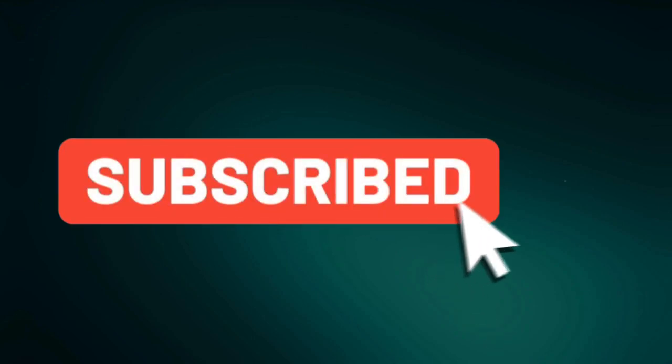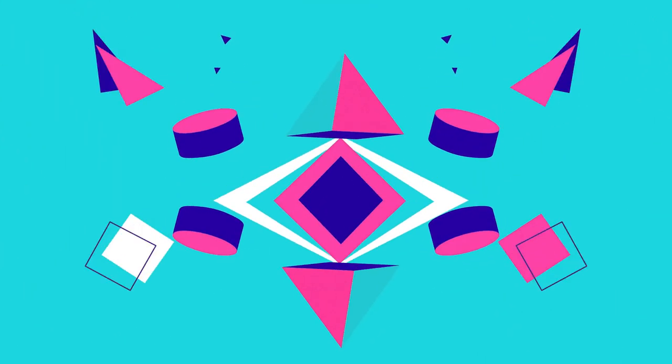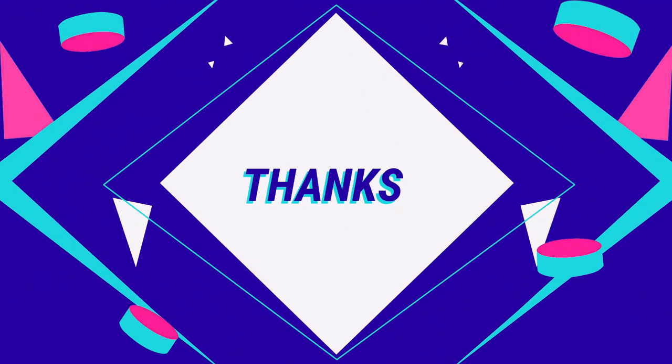Please subscribe to our channel and press the bell icon for more updates. Thanks for watching.